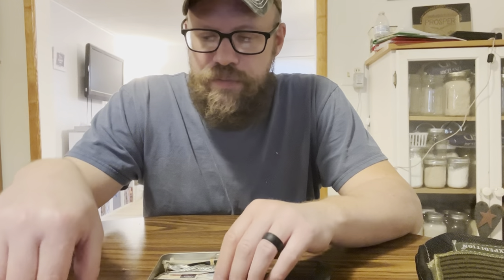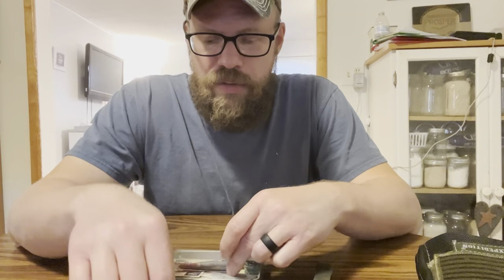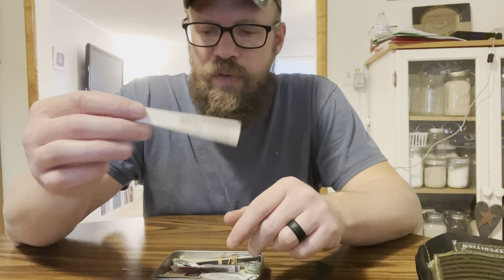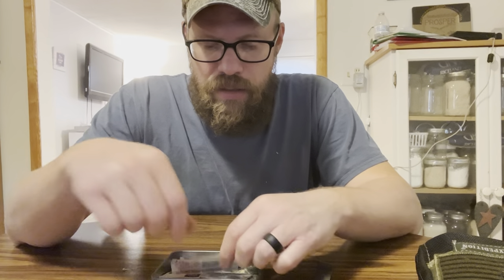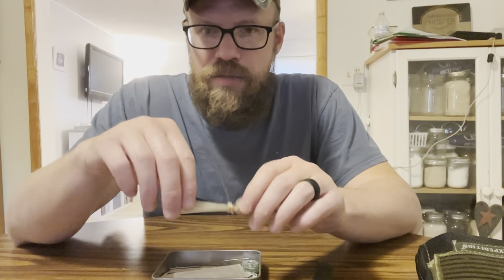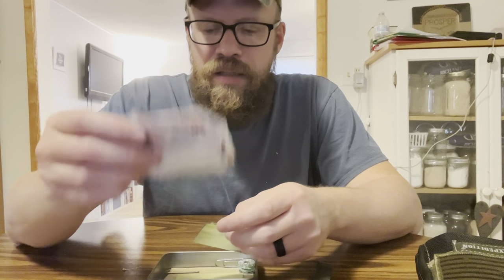More super glue, another set of tweezers, another hacksaw with a needle taped to it, some wire, some more zip ties, a whole bunch of different band-aids, and some more glass cleaning kits.